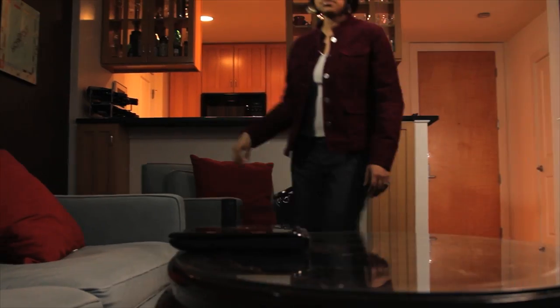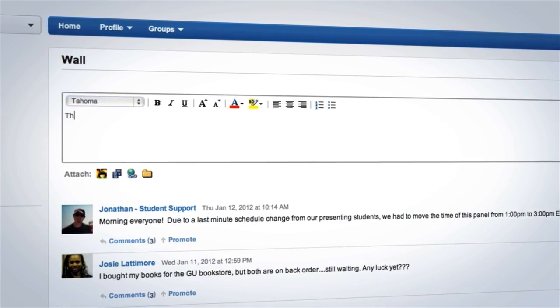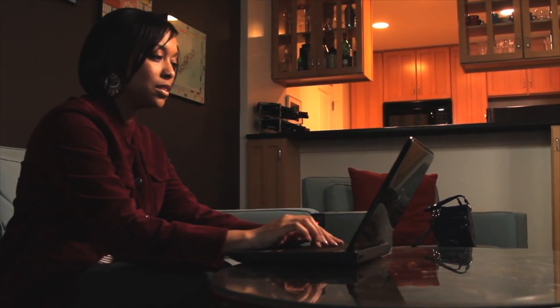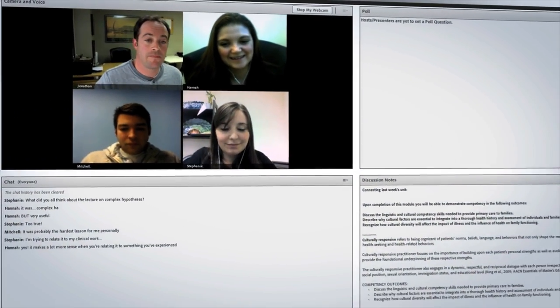Here's how it works. Upon first login, you'll notice that the Nursing at Georgetown program platform, 2GU, is interactive. It's social, a fluid, flexible venue for you to interact with your classmates and faculty.